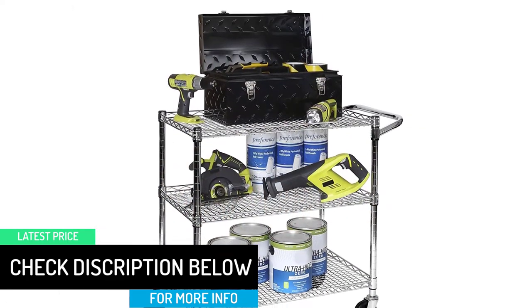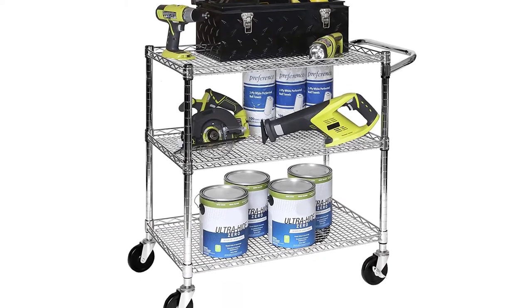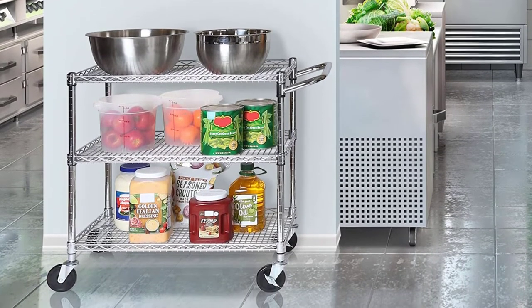Our shelving is listed by the NSF as certified to the NSF/ANSI-2 food equipment standard for use in dry and heated storage environments only. Learn more by visiting info.nsf.org and searching their certified products and systems for Seville Classics.